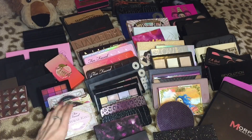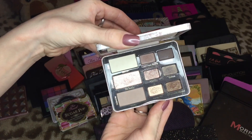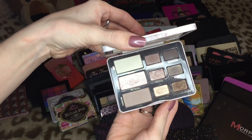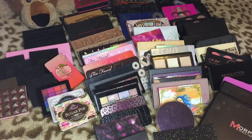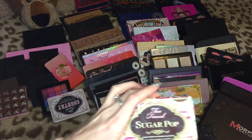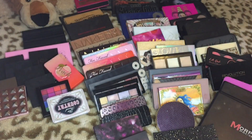Then we have the Too Faced Natural Eyes palette, which I've used the hell out of, but I think I'm gonna let this one go — oh my god, I can't believe I just said that. First one to go! Too Faced Sugar Pop — definitely not letting go of this one, I love this colorful palette.